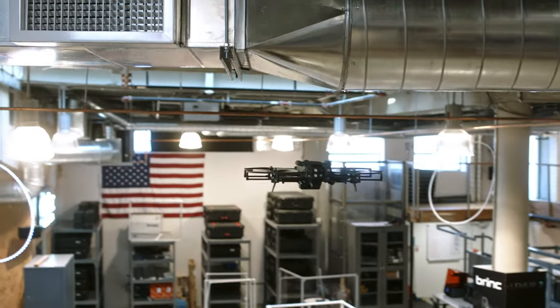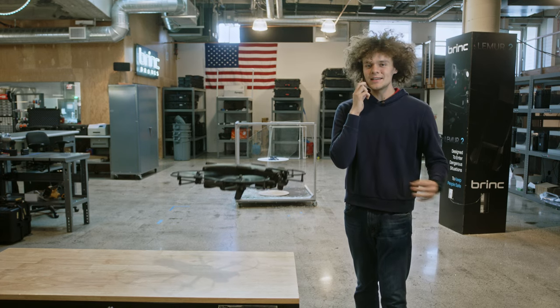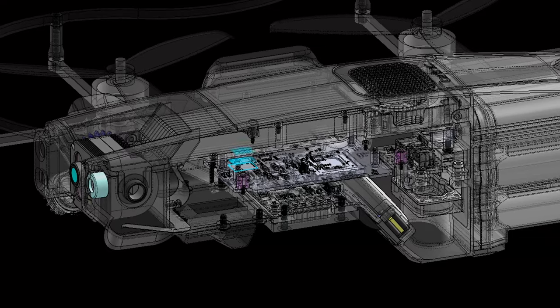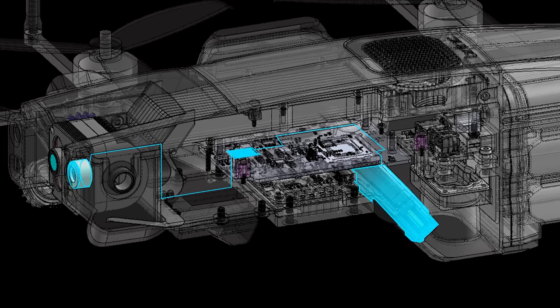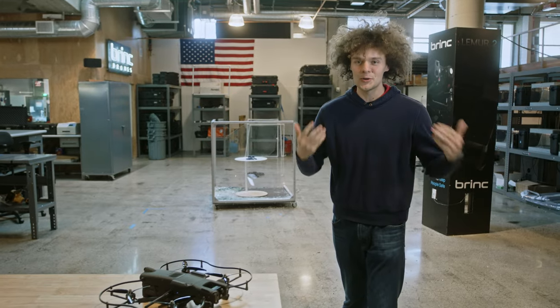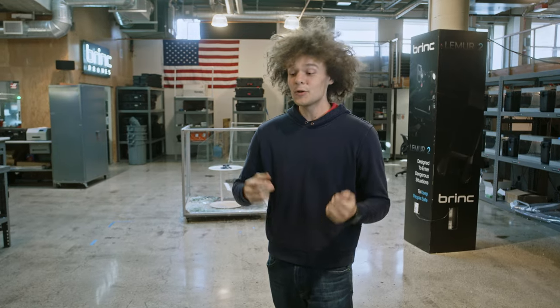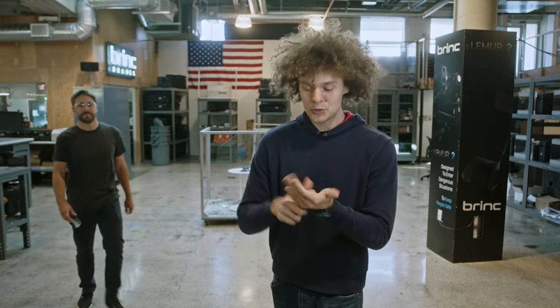Brink pioneered two-way communication systems on drones. This has enabled crisis negotiation teams around the country to de-escalate critical situations peacefully. We've integrated a brand new audio processing chipset on this version of Lemur 2, enabling our microphone and speaker to be much louder and clearer to help with negotiations. With LiveOps, you can stream audio in real-time and also store those conversations as evidence. In the future, with LiveOps AI, we'll be able to detect languages, translate, and transcribe in an automated way.